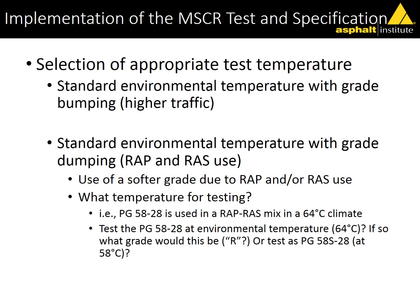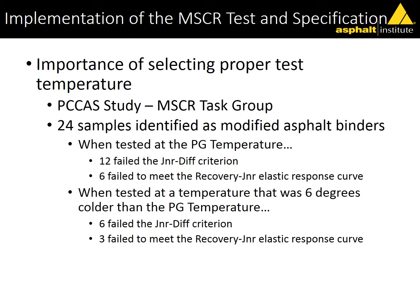A common question is: in Kentucky, if I'm going to use RAP and RAS, I'll use the 58-28 instead of the 64-22. Do I test that 58-28 at 64, since that's my environmental temperature? It's not going to meet for an S grade — the JNR will be too high. Our general guidance has been that for those types of applications you're still in a purchase spec — when buying a 58-28 standard unmodified grade, you should test it at 58 even if it's going into a 64 climate, because you're testing it for purchase or use with the RAP.